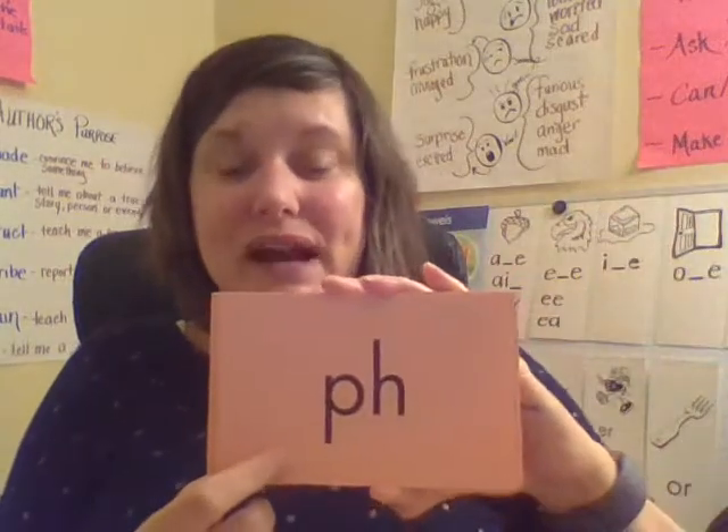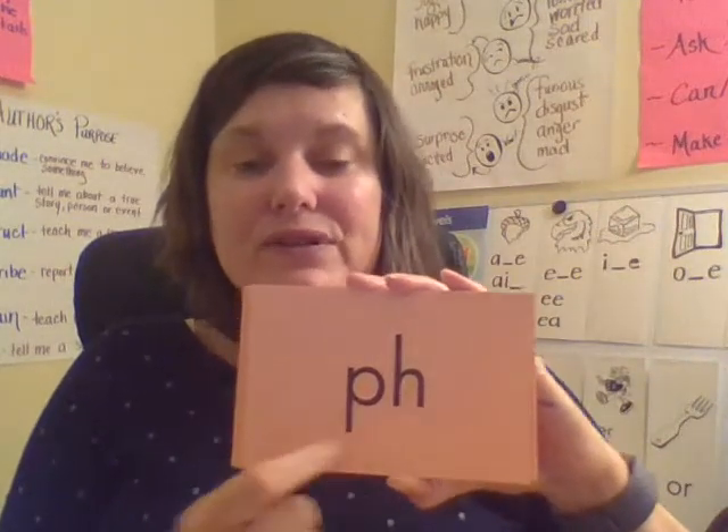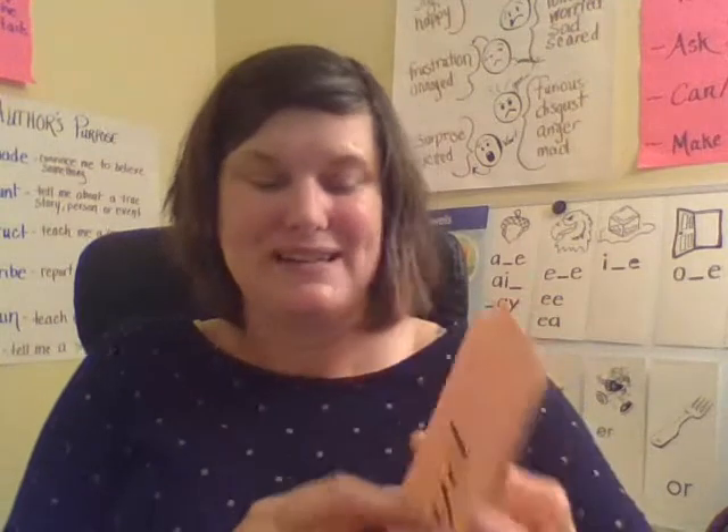This is one of our digraphs. This says F. Together: F. Your turn. Good — just like in the word phone.